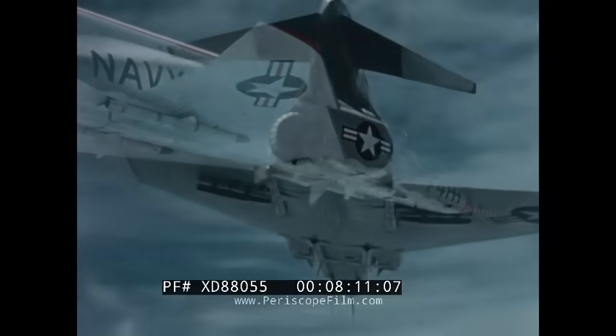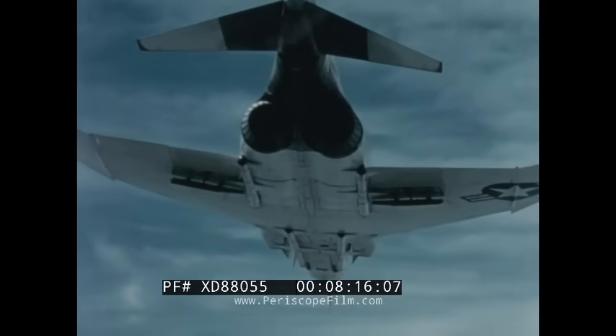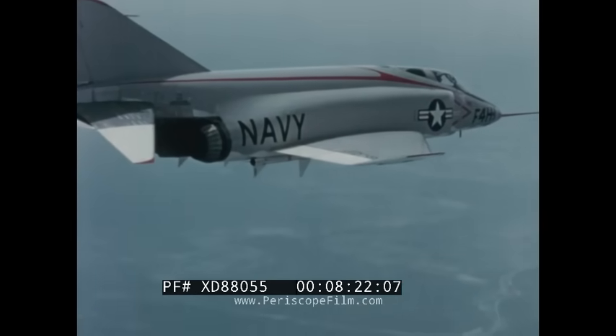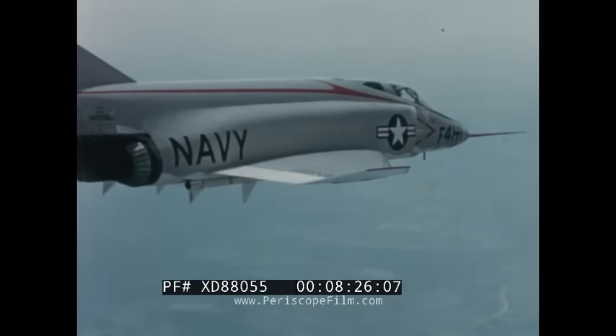It can carry external fuel tanks, air-to-air missiles, special weapons, and a variety of other stores on stations beneath the wings and fuselage. In addition, a bombing system incorporated in the airplane permits the use of various delivery techniques of conventional and nuclear weapons.